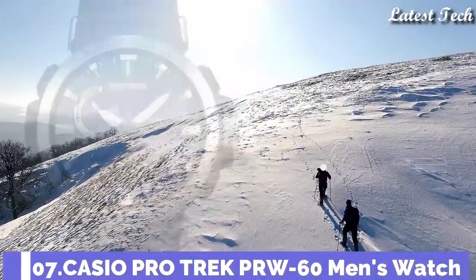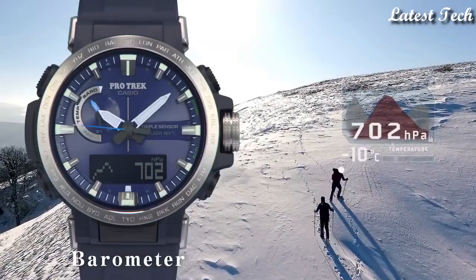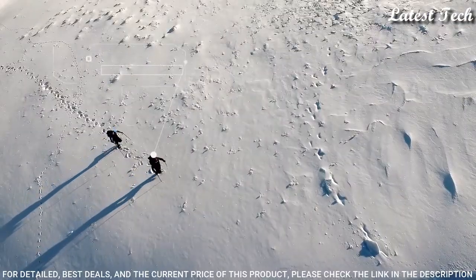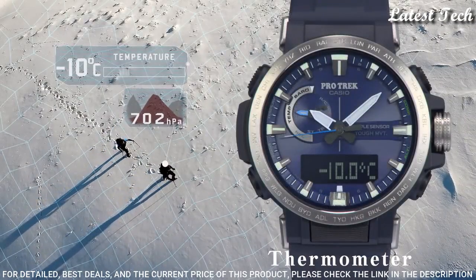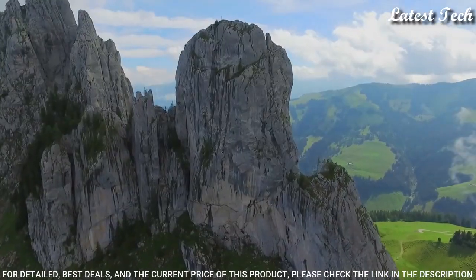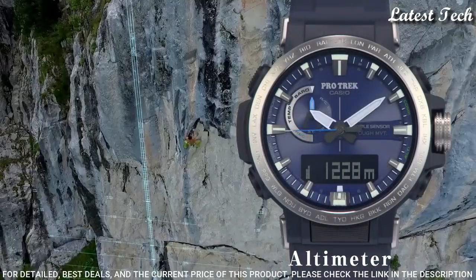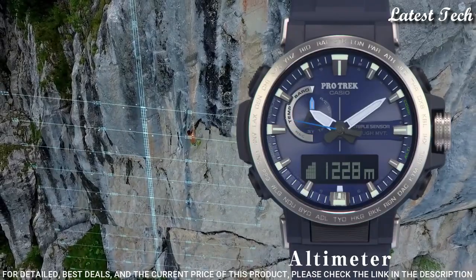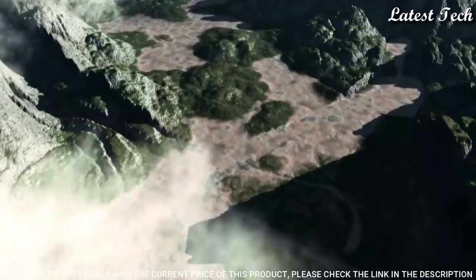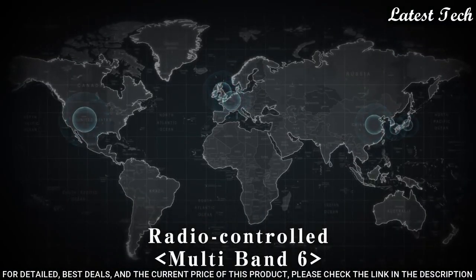Number 7. Casio ProTrek PRW-60 Men's Watch, Solar Quartz Movement in 5578 caliber. Polymer stainless steel case of round shape. Case dimensions are 47.2mm in diameter and 13.3mm in thickness. Display type: analog digital. This timepiece has mineral glass and 100m water resistance.